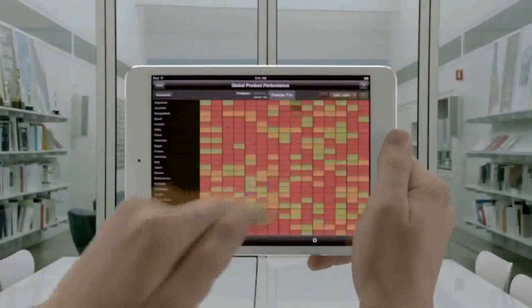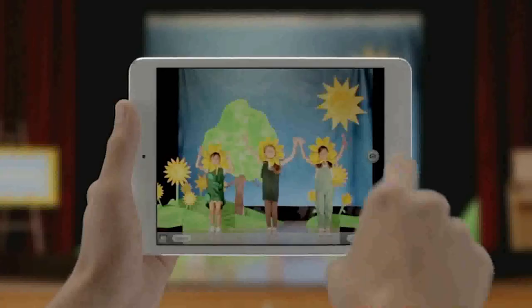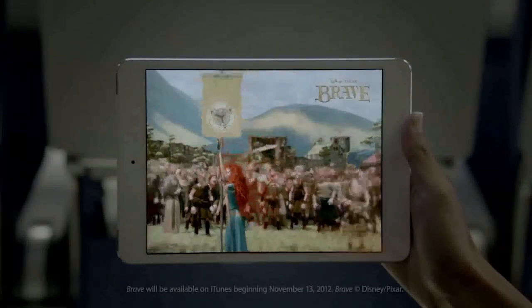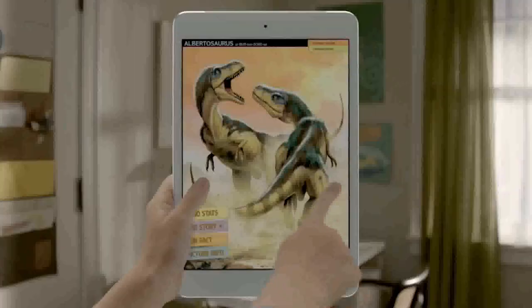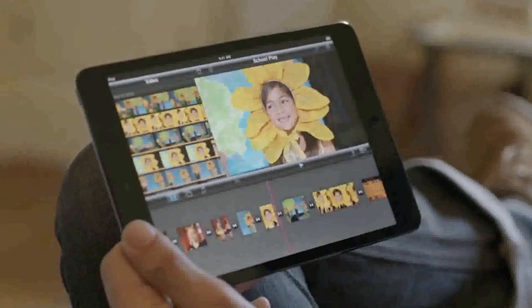It has a dual-core A5 chip for fast, fluid performance, both FaceTime and iSight cameras. It gets a full 10 hours of battery life, and it runs more than 275,000 apps made just for iPad. These aren't scaled-up phone apps.